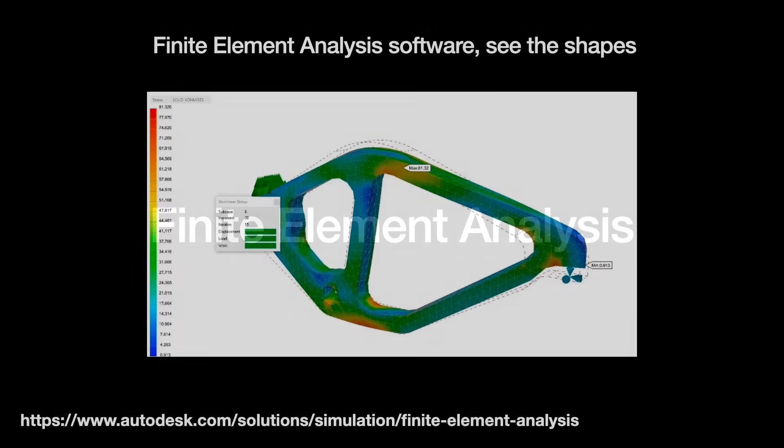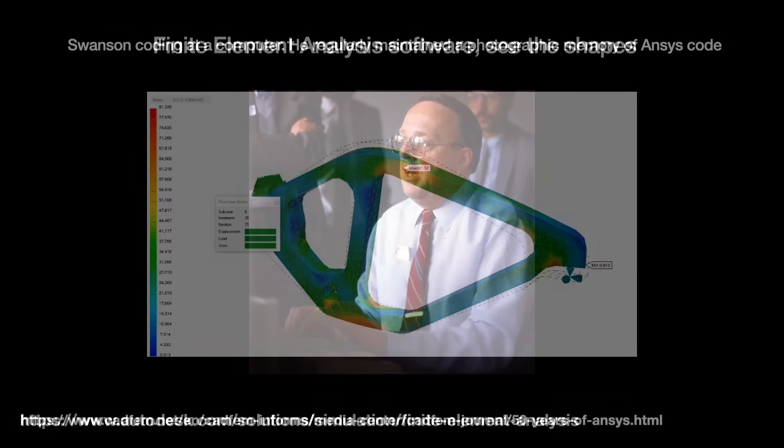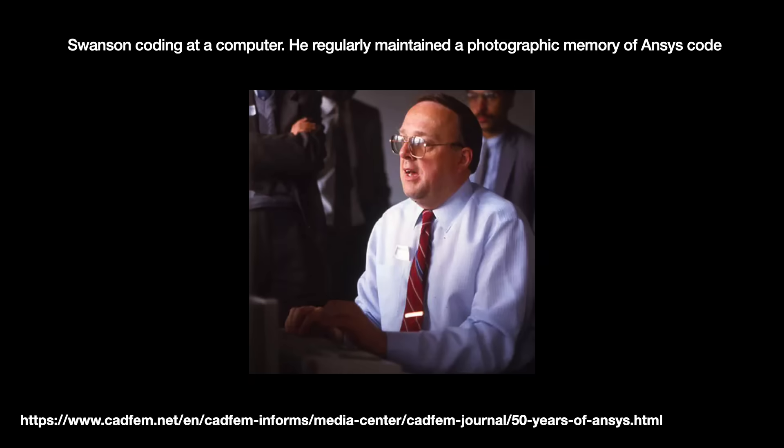In FEA, we break something like a car design down into millions of little shapes and use that to predict how that car design might react if it hits a wall. In those days, the FEA equations had to be worked out by hand using desk calculators, which was long, complicated, and error-prone.